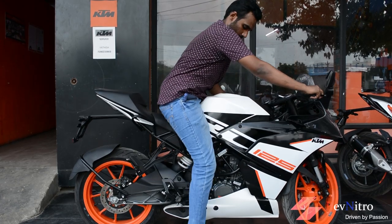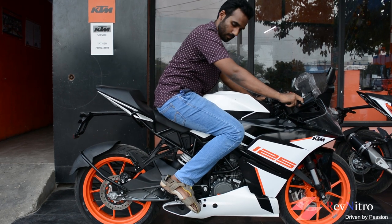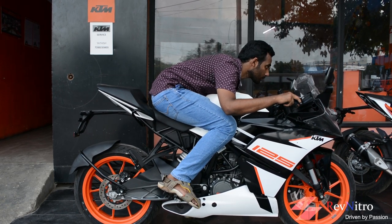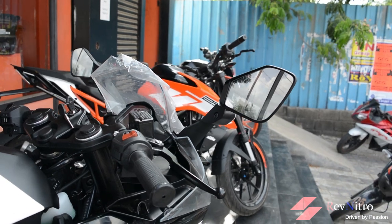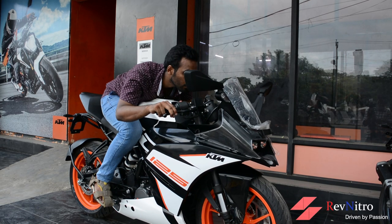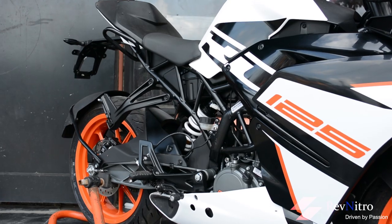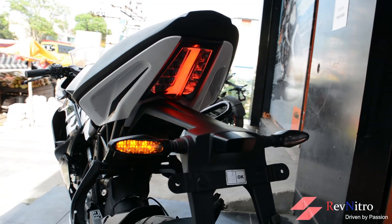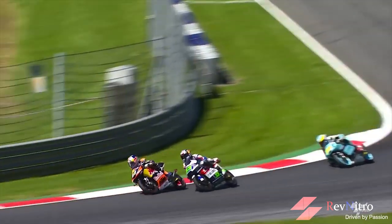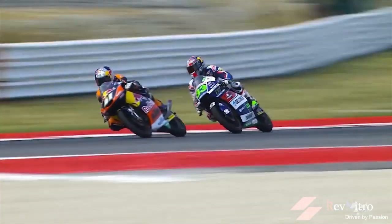The RC 125's riding dynamics are pure super sport. Rearset foot pegs transfer weight forward. The clip-on handlebars on the RC models are slightly raised compared to full super sports, so wrist pain chances are a little less. The handlebar is flat and wide. The narrow tank provides great leg support and the bike can lean well. The rear seat has decent cushioning but is at a noticeable height, which may be a concern for shorter riders.